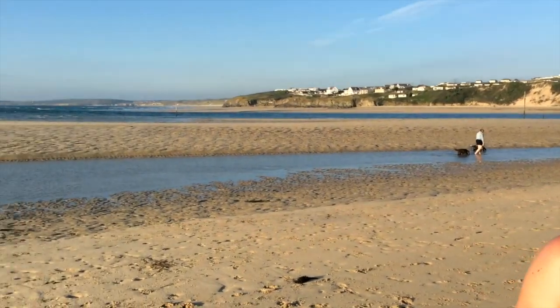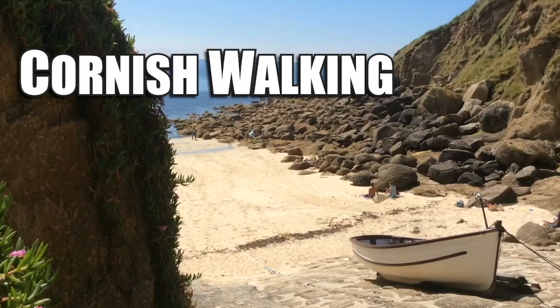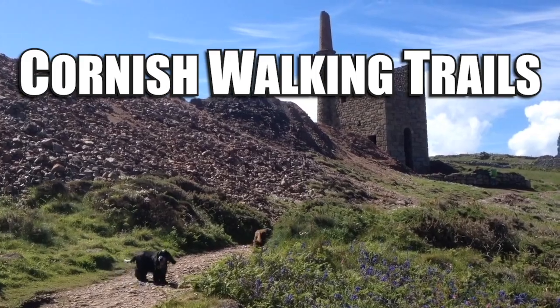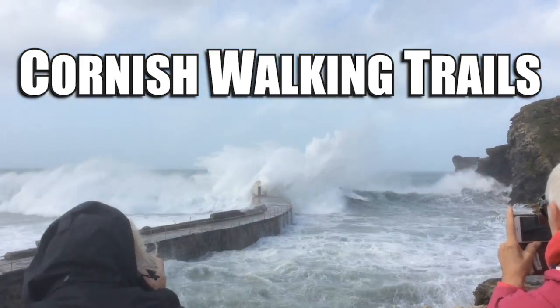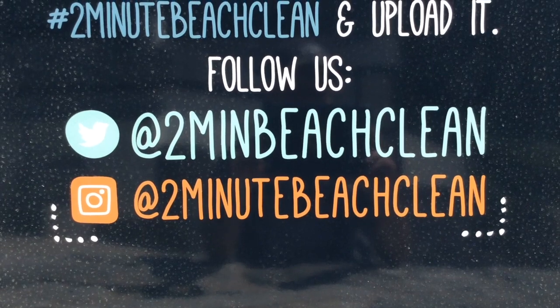Hello and welcome to Cornish Walking Trails. Today we're doing a two-minute beach clean. We love Cornwall, we love our beaches and we thought we wanted to get involved with the two-minute beach clean.